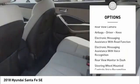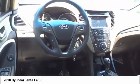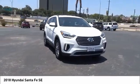Stability control, power brakes, braking assist, rearview camera, airbags, driver knee, electronic messaging assistance with read function, electronic messaging assistance with voice recognition. Take this vehicle for a spin and see why so many shoppers are now proud owners.